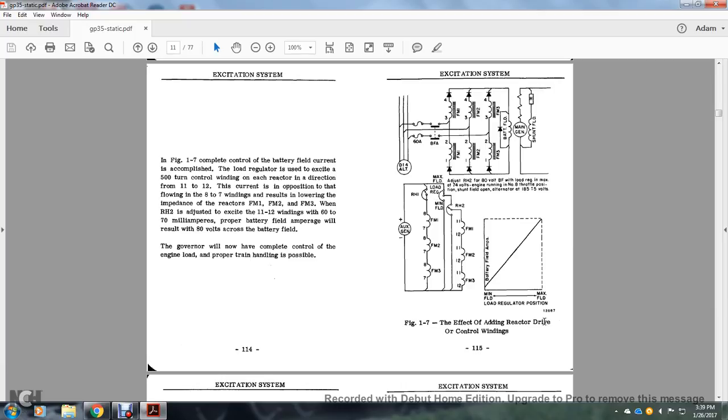Once again, the alternator feeds through two fuses, a double battery gate, with the field magnets split into two parallel circuit lines — field magnets 1, 2, and 3 — with a rectifier going into the battery field, a rectifier, and the main generator shunt field. The effect of adding the reactor driver shows field magnets 1 and 2 with their 8-to-7 windings, positive to negative, odd to even, auxiliary generator, rheostat, load regulator, and maximum field.